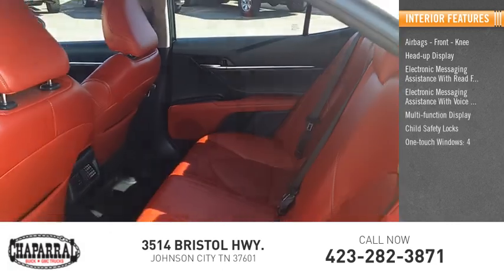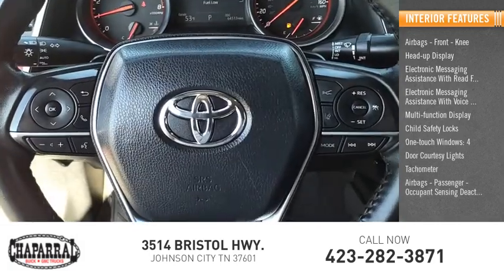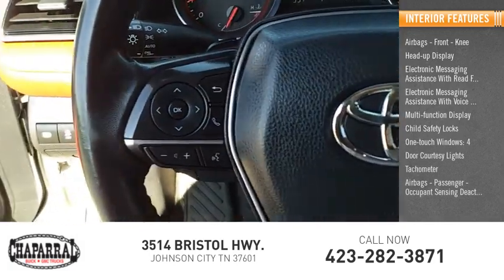Child safety locks, one-touch windows, four-door courtesy lights, tachometer, airbags — passenger occupant sensing deactivation.